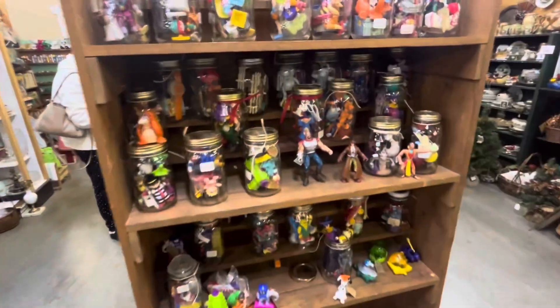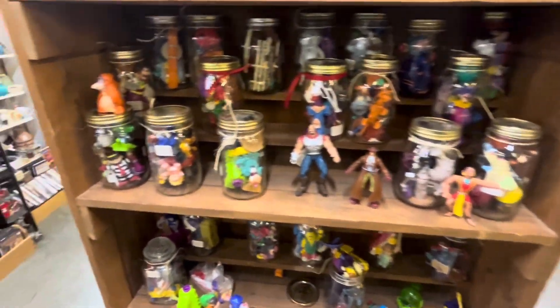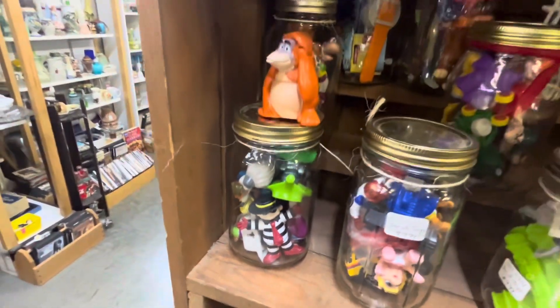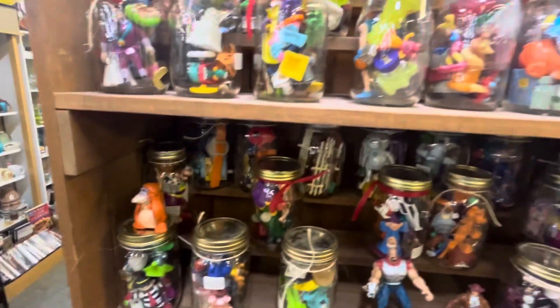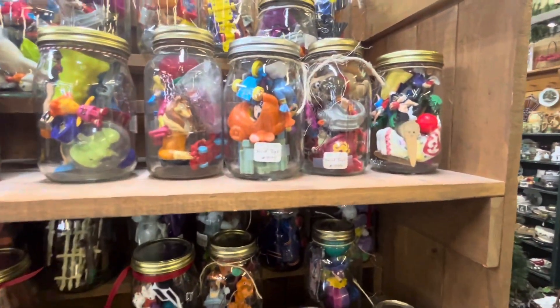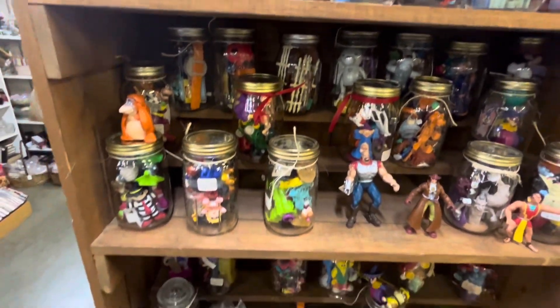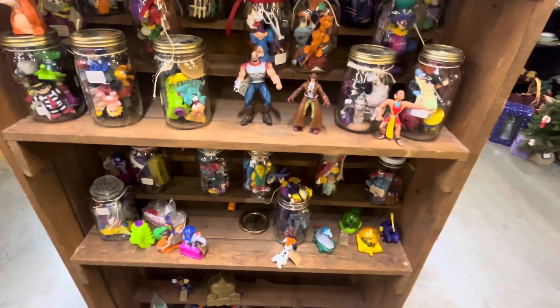Check out all these vintage toys. McDonald's — I forget his name — but you could buy a jar of vintage toys for $10. Lots of awesome selections. Not bad for $10.